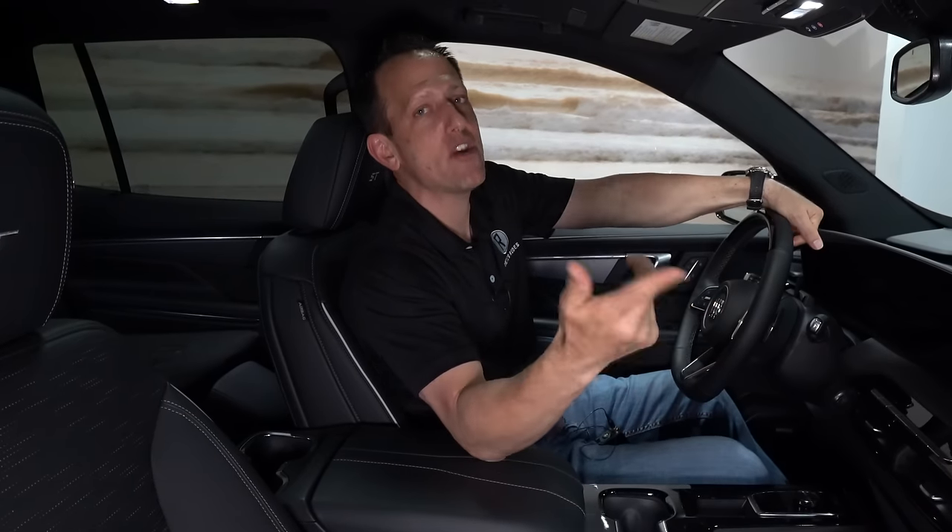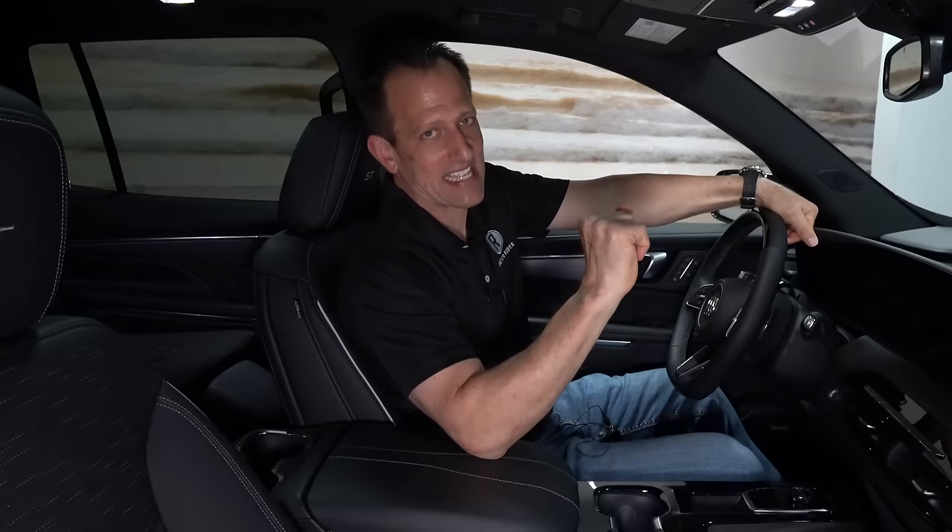Pricing is not available yet, but stay tuned for that. Let me take you on a tour of the rest of the ST and see how it stands out from the rest.